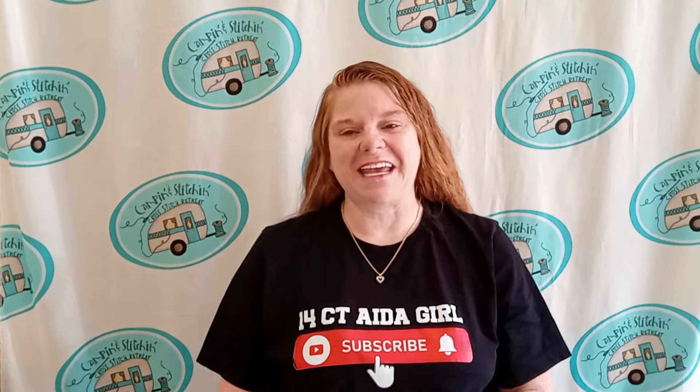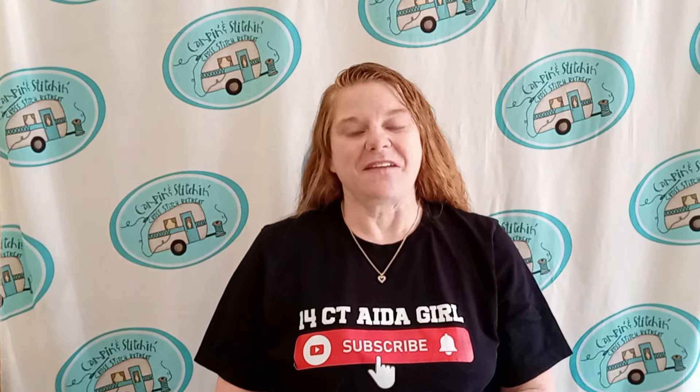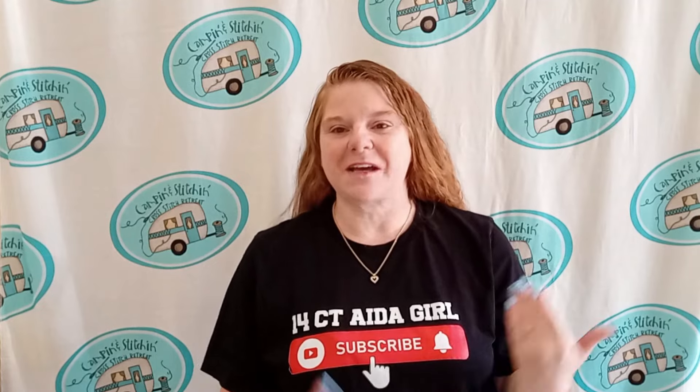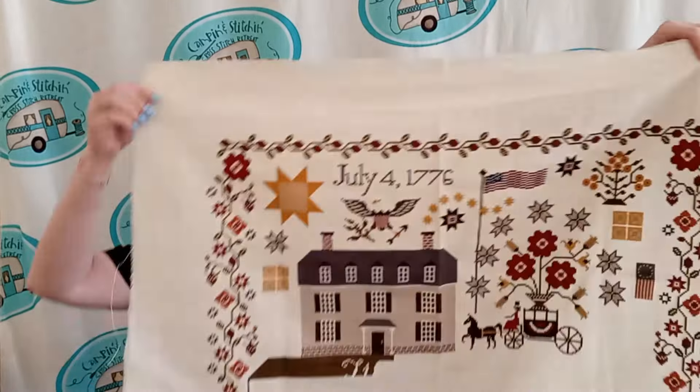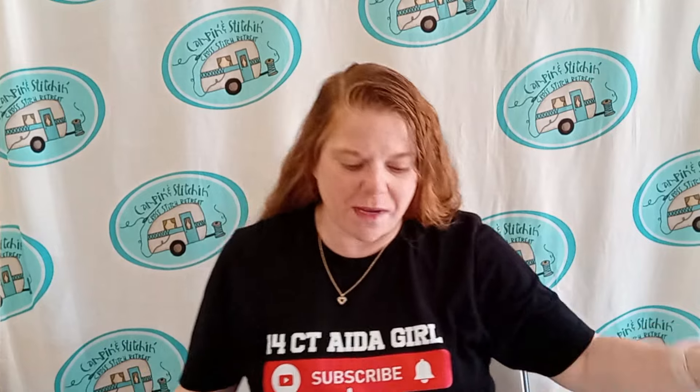Hi, my name is Tina and I'm a 14 count Aida girl. All I stitch on is 14 count Aida. If you like 14 count Aida or just want to see what I'm up to online, come visit my channel over at 14 Count Aida Girl. Currently I am stitching Liberty's Welcome on 14 count Aida. I do have 42 projects going all at one time and I do stitch each of them once a month for a minimum of 100 stitches, so basically you get a WIP update every month. I hope you come see me. Bye-bye.